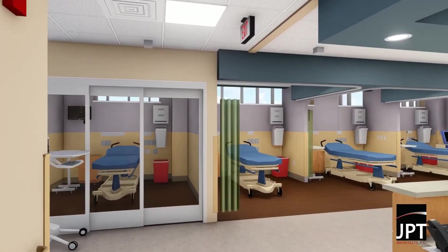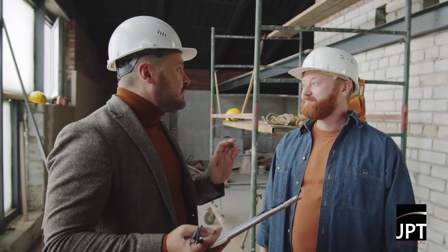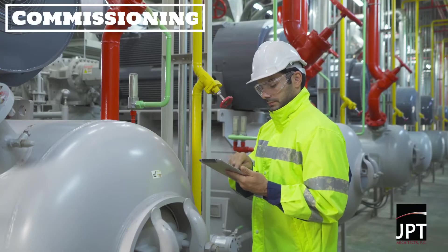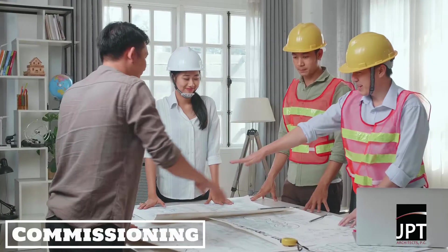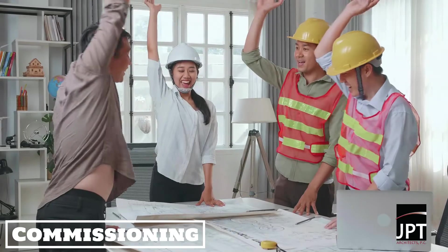Healthcare systems are under an immense amount of pressure to ensure their buildings are performing efficiently, thus increasing the demand for commissioning services. Commissioning within healthcare facilities is a quality assurance process that ensures the structure and its services meet the operational needs of the owner and user group.